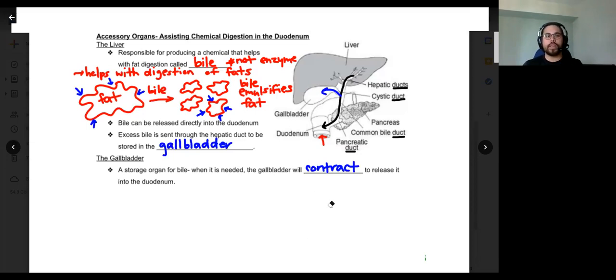Are there any questions about the liver or gallbladder? Take a moment to write things down. And yes, the star on the notes indicates that bile is not an enzyme — bile is not an enzyme.